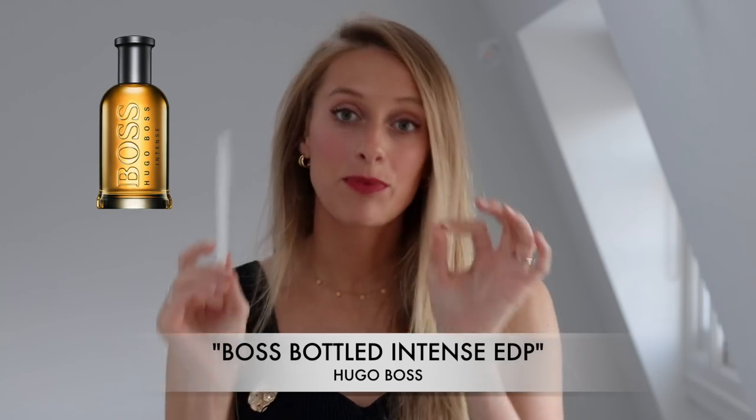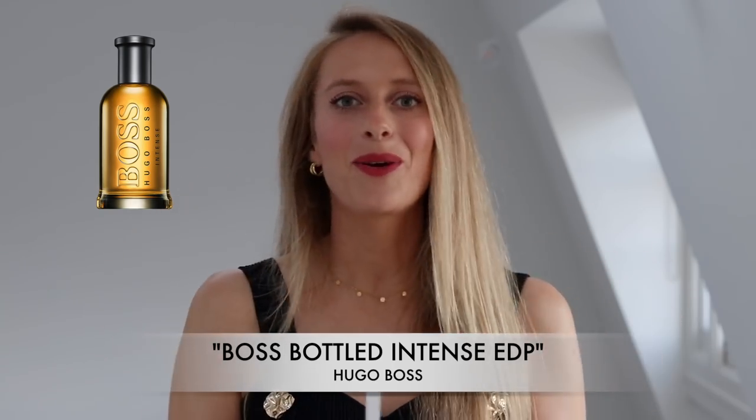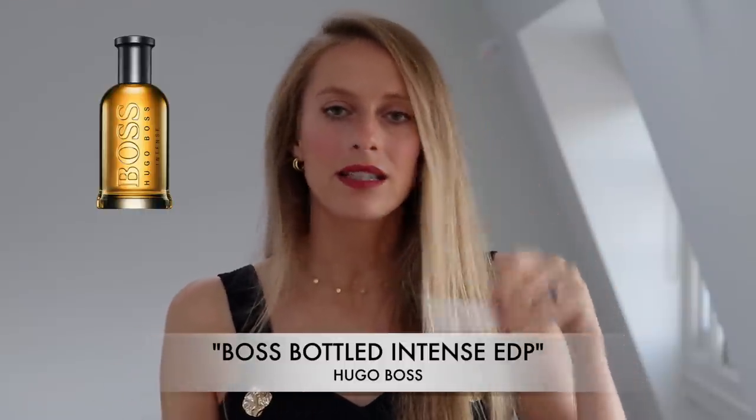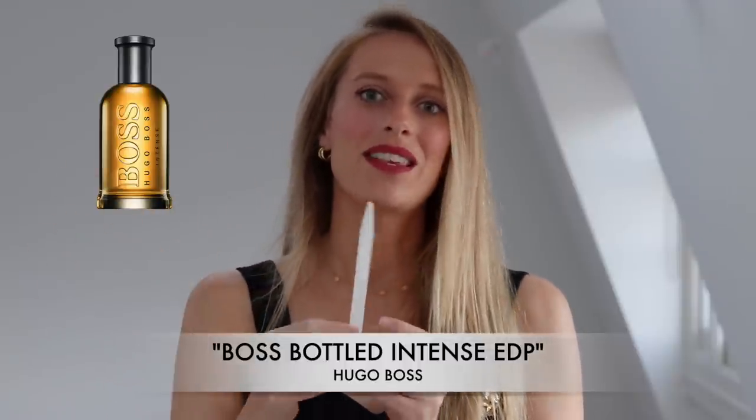I wouldn't necessarily say summer — I think it's a little bit much for summer, although it's not something that is necessarily too cloying. But I would definitely recommend autumn, winter, and spring with this fragrance.